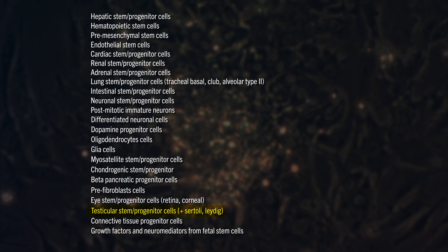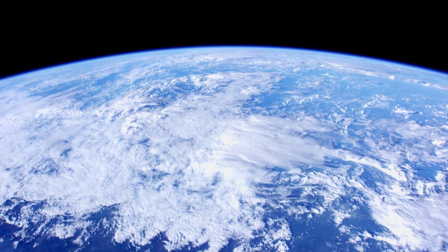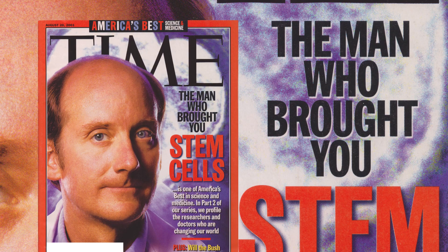Yet somehow, the rest of the world has either never heard of this technology, doesn't understand it, or — if they are quietly researching it outside of Ukraine — many are forced to work in the shadows out of fear for their lives. I even reached out to some of the world's leading stem cell experts, like world-renowned biologist James Thompson, featured on the cover of Time magazine as the man who brought you stem cells.